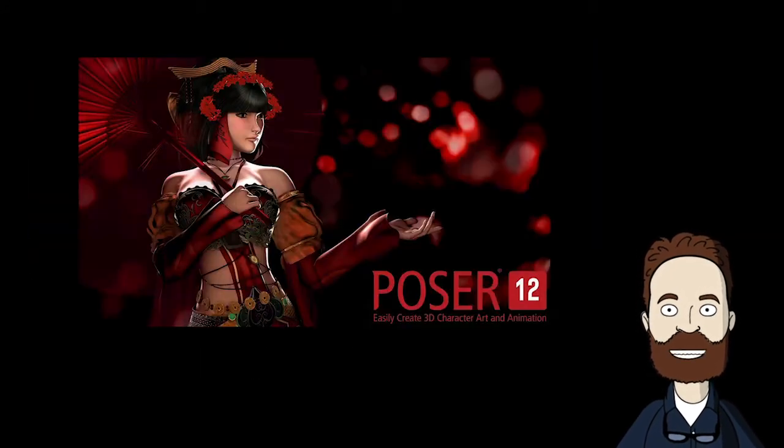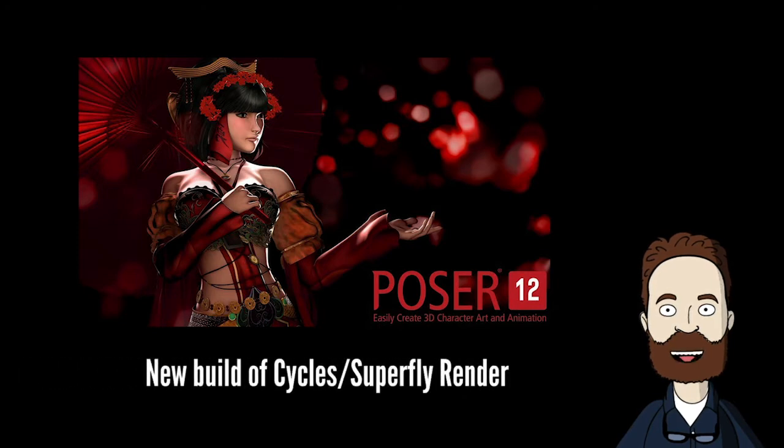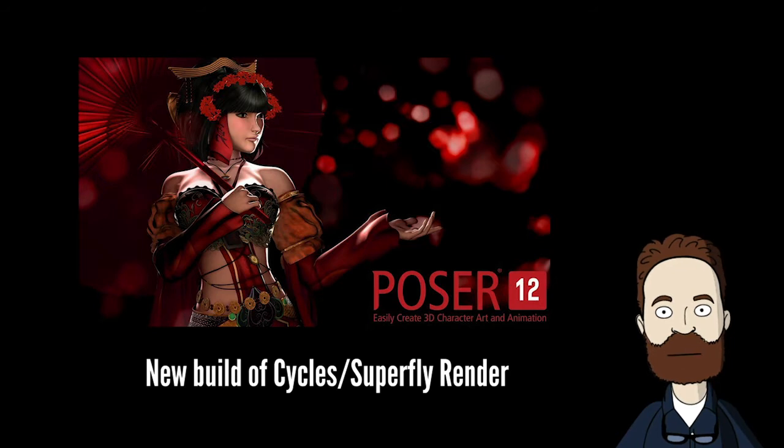Poser 12 has introduced a new build of Cycles for Superfly rendering, its main attraction being a Principled BSDF node. This node is best used connected to the surface of the Cycles surface root node. Read more about it in the Poser 12 forum.